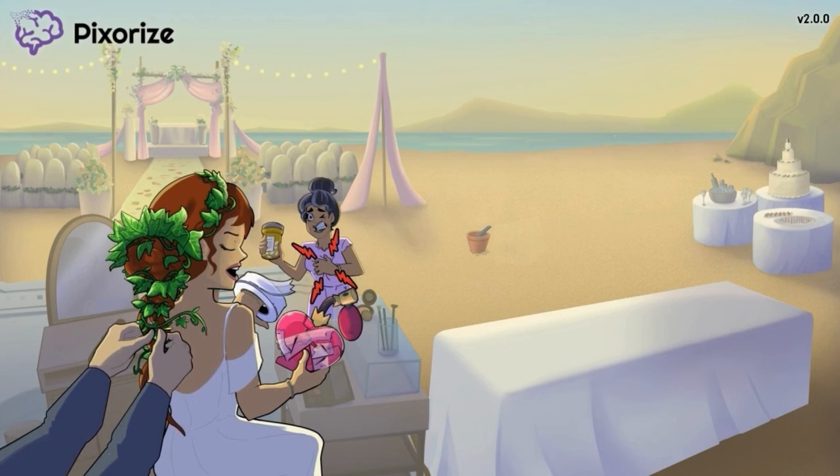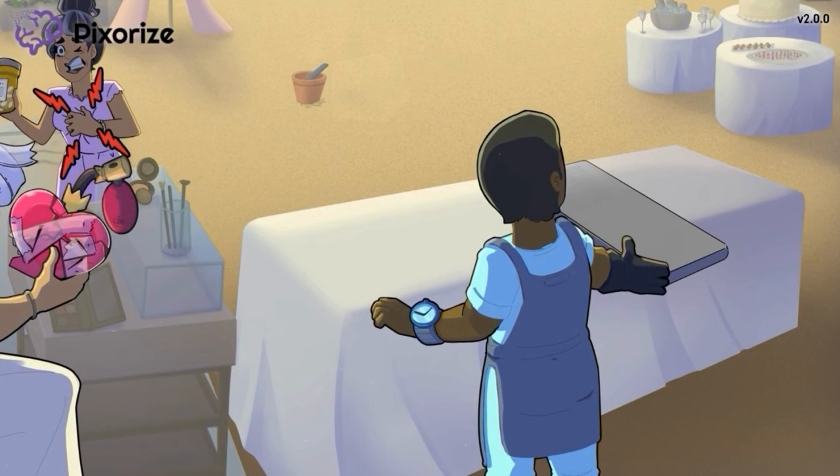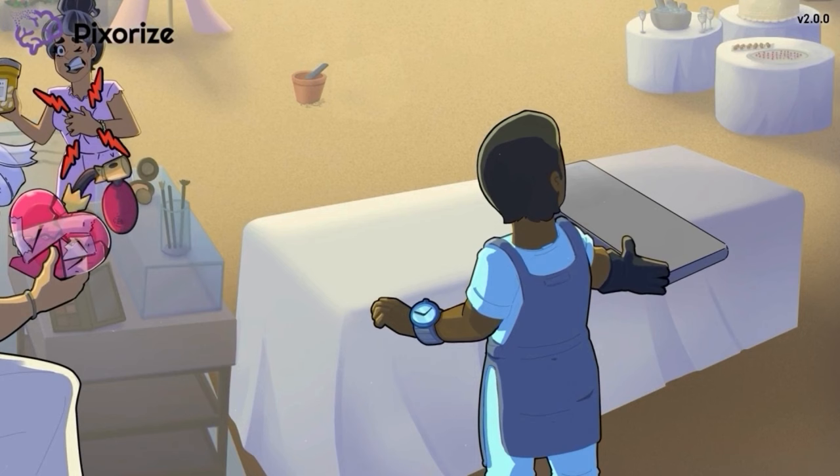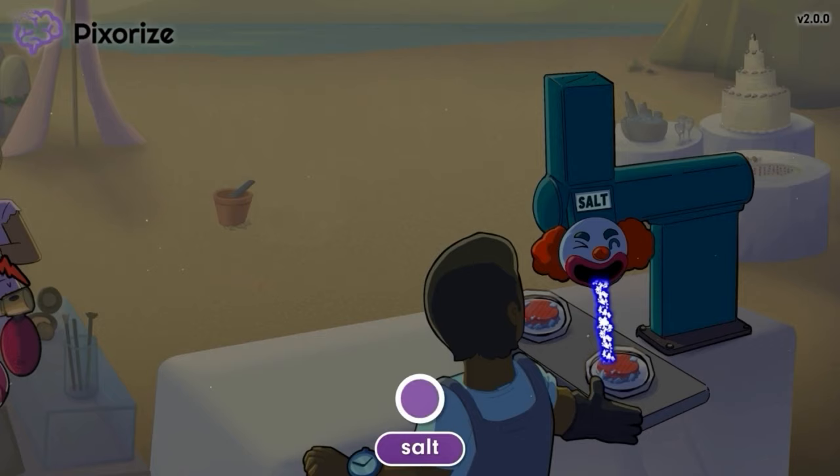Next, let's move on to learn about the mechanisms behind how Ivabradine works in the body. We've clustered all these symbols towards the right-hand side of the scene. As there will be many children at the wedding, the catering team has decided to serve burgers. Currently, one of the cooks is using a chute to dispense salt for seasoning the burgers. Salt is our recurring symbol for sodium, so this salt chute is our symbol for sodium channels.